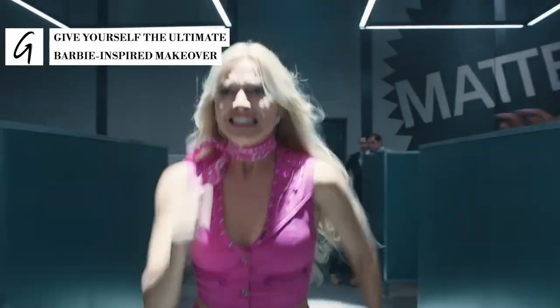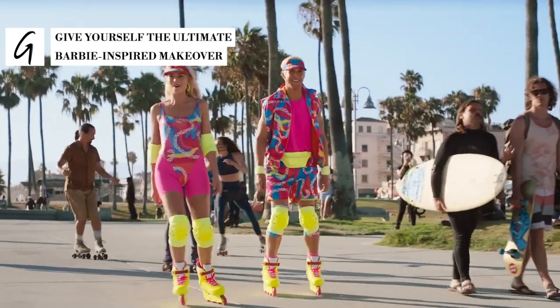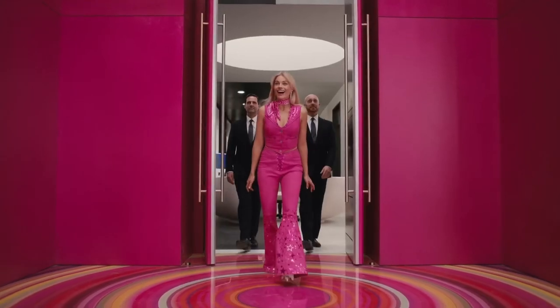With the Barbie movie on the horizon, there's renewed interest in the famous doll's impeccable style. If you want to capture signature looks, here are some perfectly pink makeover tips.